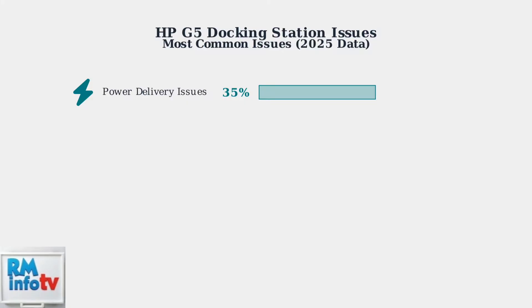Power delivery problems account for 35% of all cases, making it the most common issue users face. Display connectivity issues represent 28% of reported problems, often involving multiple monitor setups or resolution conflicts.